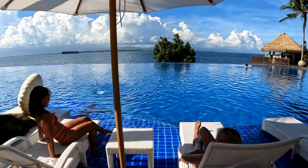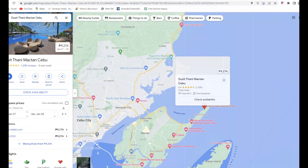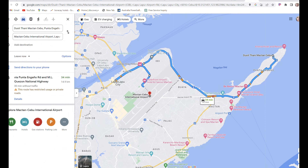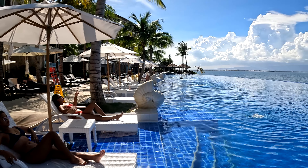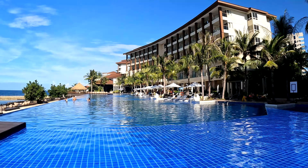Welcome to the luxurious five-star Dusit Thani Cebu. The resort offers a unique mix of Thai and Filipino hospitality. By the end of this video, you'll know if this resort is for you. Located on Mactan Island, Cebu, it's around a 20-minute drive away from the airport. The resort opened in 2019 and has already gained a reputation of being one of the best luxury resorts in Cebu.